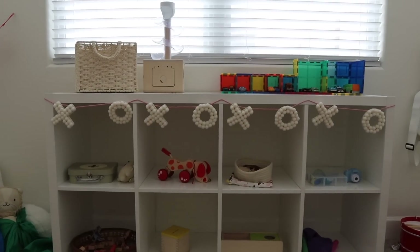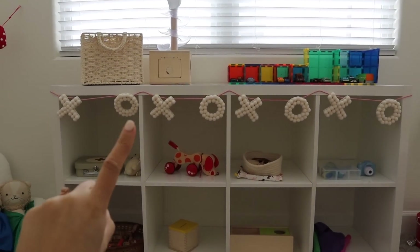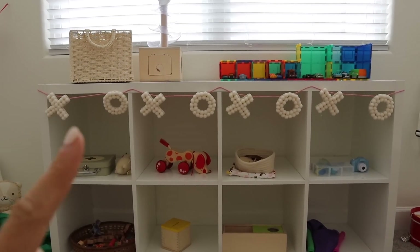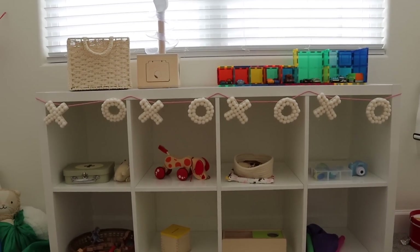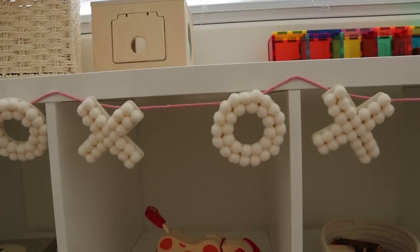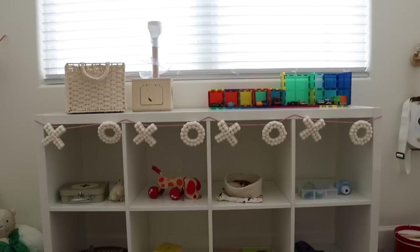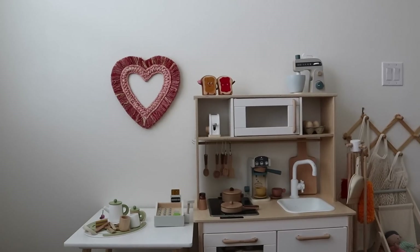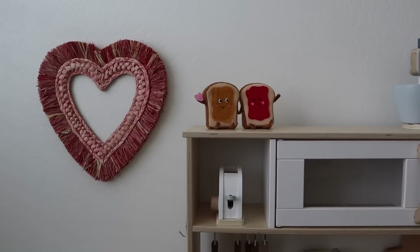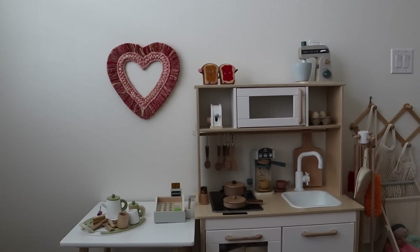I also got this other garland, which I do not think is as good quality. Look at how unevenly spaced these are — it's driving me nuts. I think I'm going to take them off and re-glue them to the string. But I really do like the XO itself, I think they're super cute. I just don't understand why they didn't make it very well. And over here I just put the little heart and PB&J guy on the kitchen — nothing crazy, but just a fun, simple, cute touch to make it more festive.